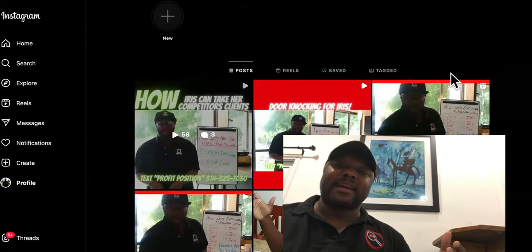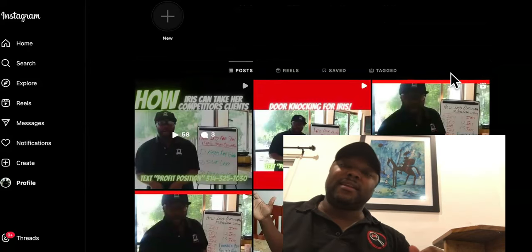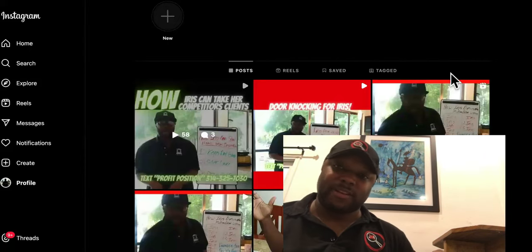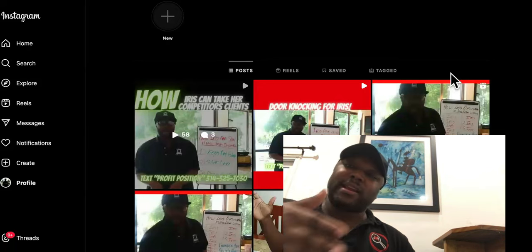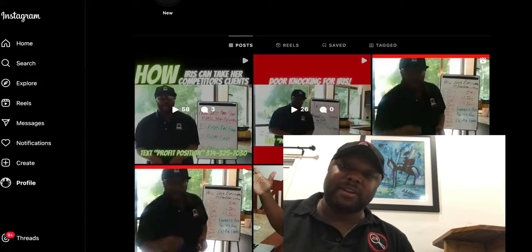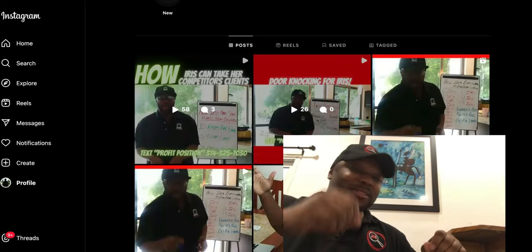A lot of these guys tell you to do outreach, but what they don't tell you about Instagram and Facebook is that if you're not their friend, if they're not following you, you end up in a hidden message box — a little inbox that most of them don't even know how to check. This is why they have to send out 200 to 500 DMs. But if you do it the way I'm teaching, you can create a couple short videos per day targeting the partners you want and tagging them in.